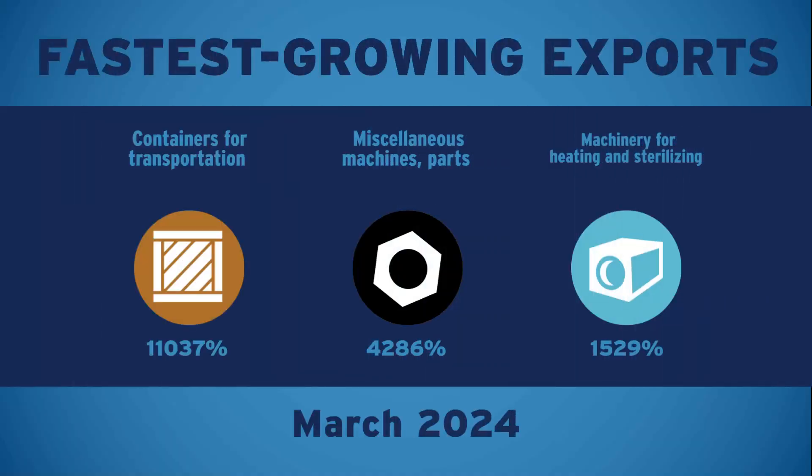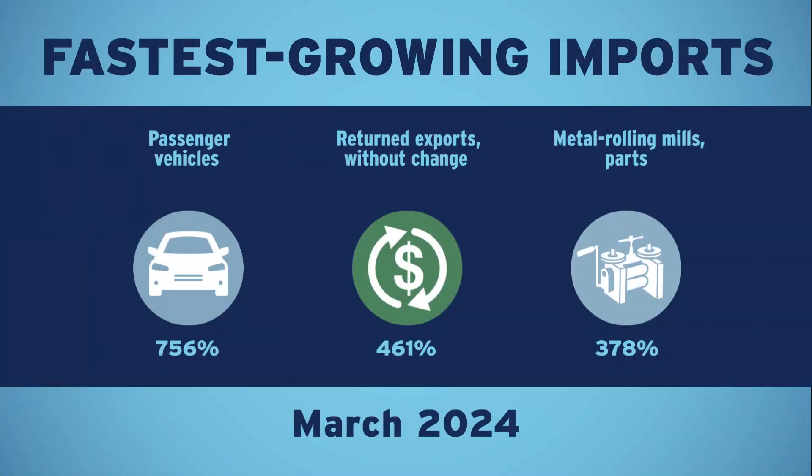Take a look at what's trending. Here are the fastest-growing exports in the current month, and here are your fastest-growing imports in the current month.